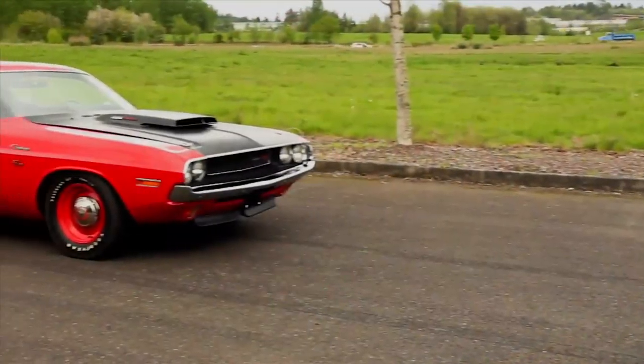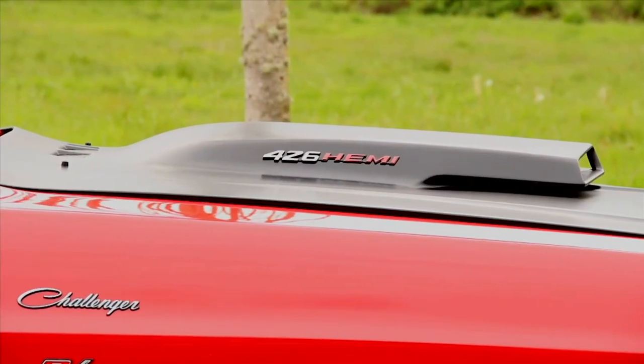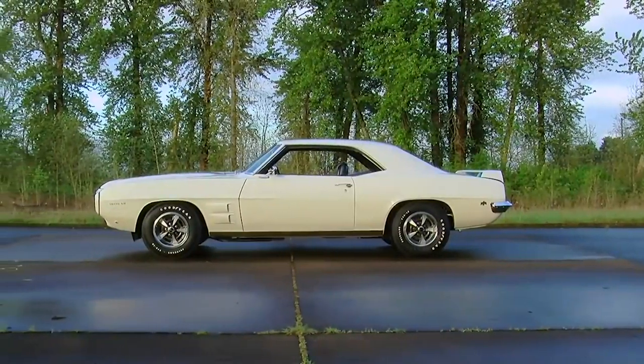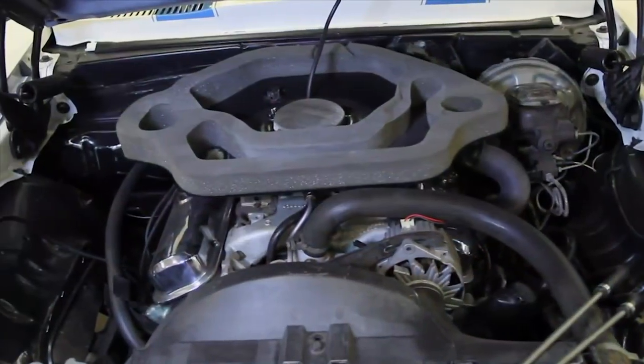By 1970, the Dodge Challenger and Plymouth Cuda were revised to handle engines as big as the 426 Hemi, and the Camaro and Firebird had an advantage in that they could handle the Chevy big block and large Pontiac V8s from day one.